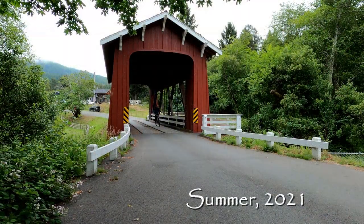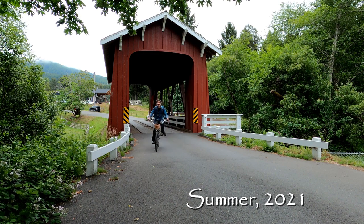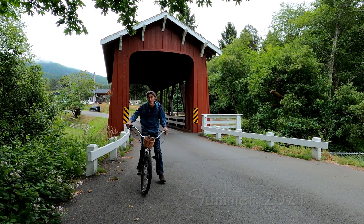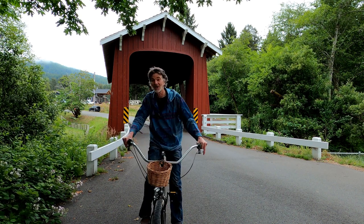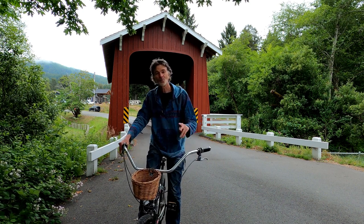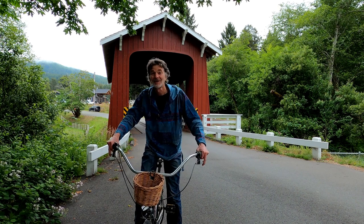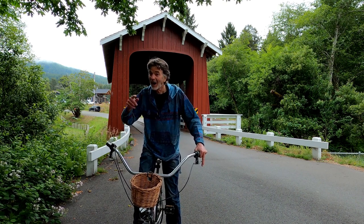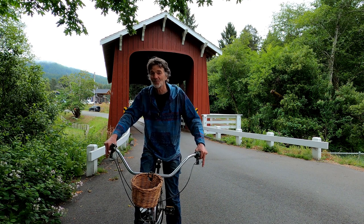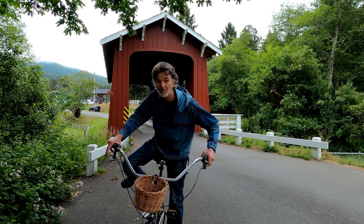I am riding through the Brookwood Covered Bridge over the Jacobi Creek right here in Bayside. And if you didn't even know there was a covered bridge in Bayside, you'll be even more surprised to hear that this is just one of three covered bridges in Humboldt County. And in today's show, I am going to show you all three of them, beginning with this one, the Brookwood Bridge.